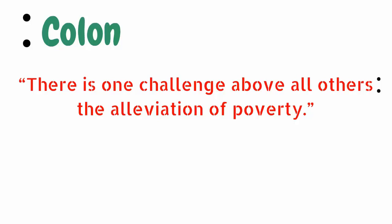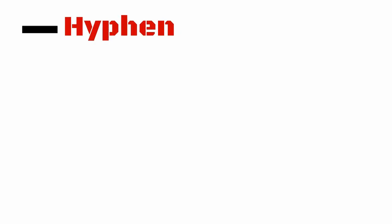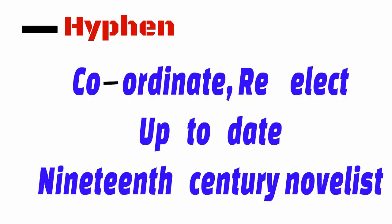This pointing is the crucial difference between a colon and a semicolon. A hyphen is used to connect a prefix and the word, like 'co-ordinate' or 're-elect.' This practice is more prevalent in British English than in American English. However, both English styles agree to add the hyphen to adjectives like 'up-to-date.' The hyphen is also added to form compound words like '19th-century novelists.'